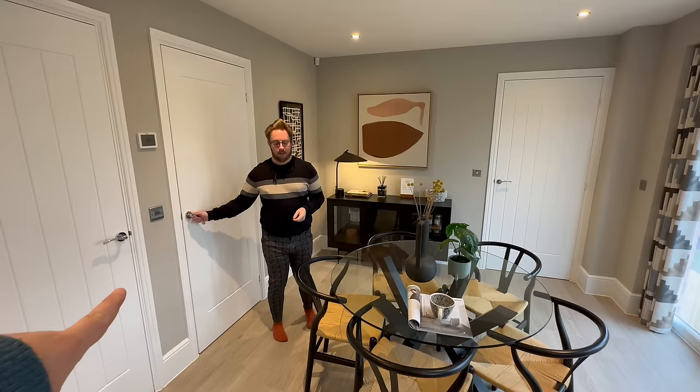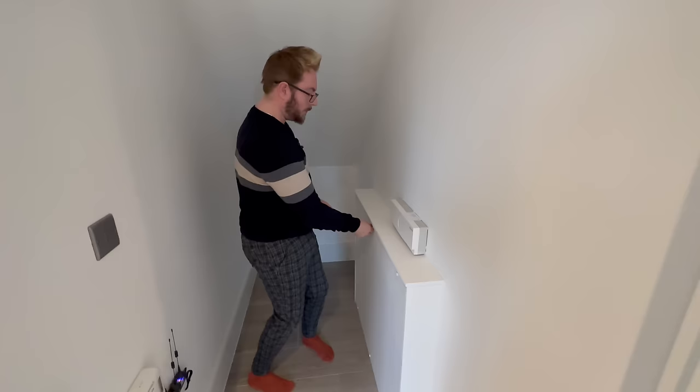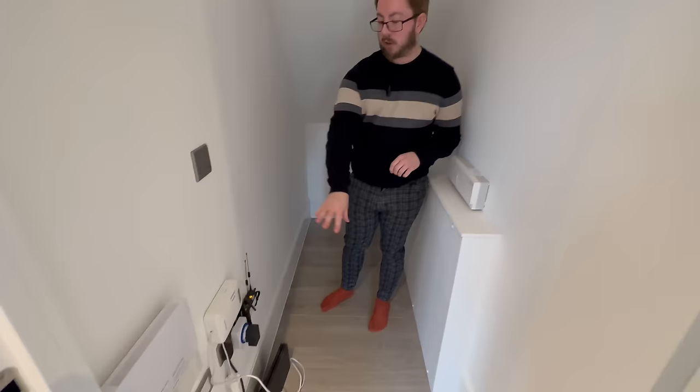There's a second door that I thought might be a downstairs loo, but it's actually a ginormous storage cupboard — perfect for a bike or a pram and pushchair. You can wheel it straight in and there's still space for a mop, bucket, and hoover. It's like your little control center with all your internet bits and pieces in here. There's also a massive coat hook — you could put coats and shoes in here as well.